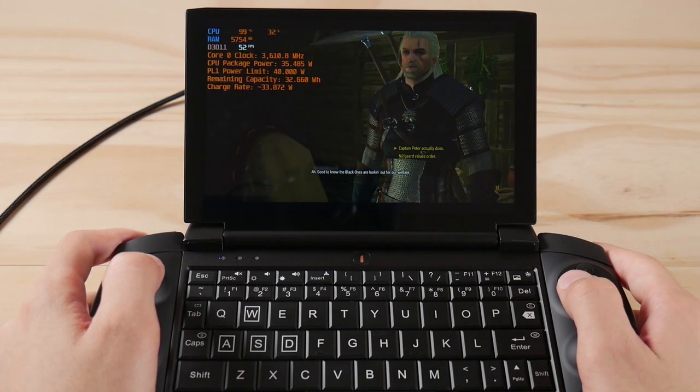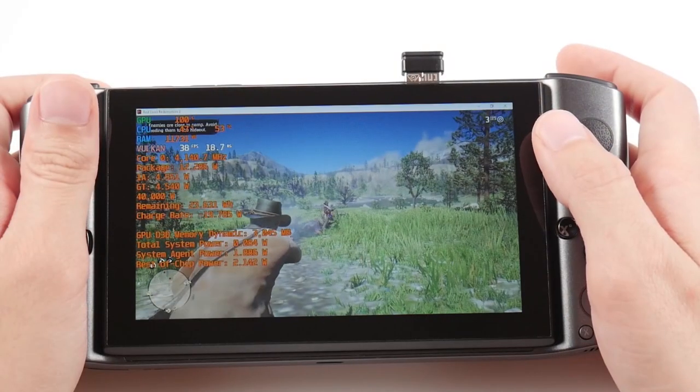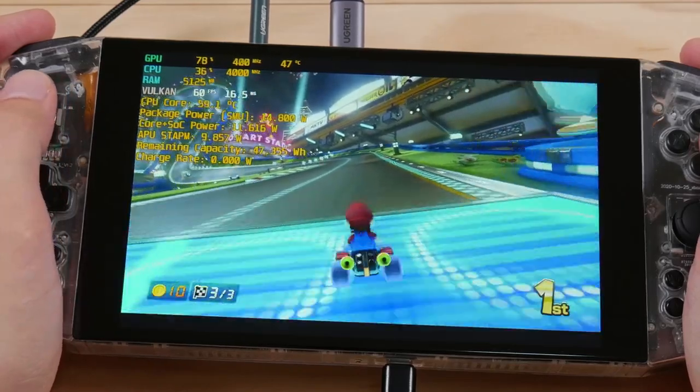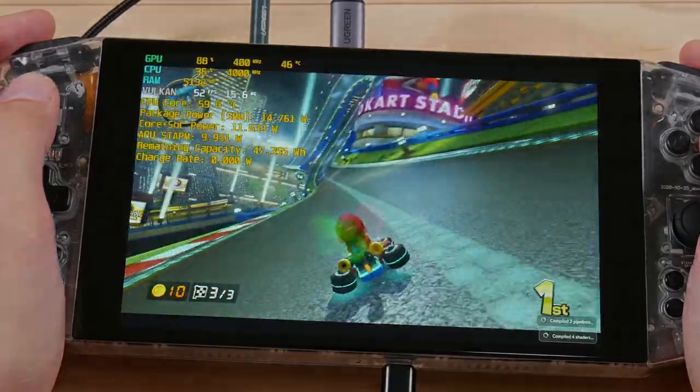At the end of the day, the best gaming device is the one you'll actually use, and all three of these devices are usable. There's obviously a lot more I could have covered, but this is a good starting point. If you liked what you saw, let me know down below and consider checking out other videos on these devices on my second channel. Happy gaming everyone — Taki out.